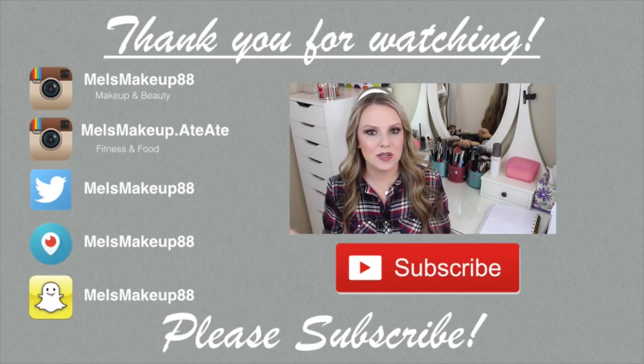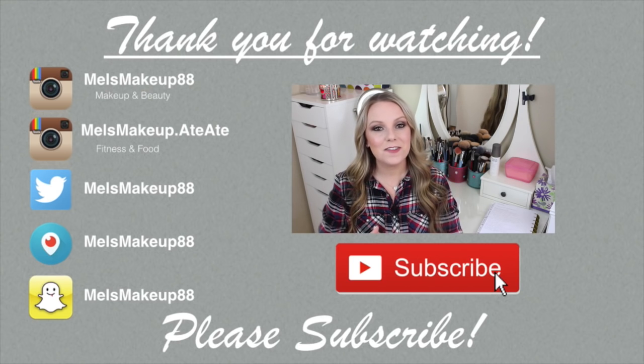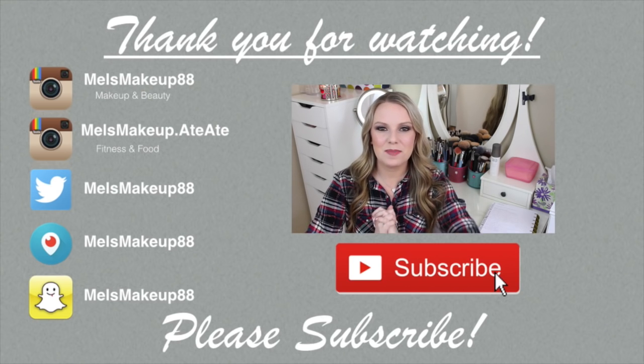Alright guys, well those are the products that I want to finish up this year — this is my Project Pan 2016. I know I'm going to use more products than this, but this is what I want to focus on and start with for now. I hope you guys like this. If you want to see what I've used up, watch my empties videos — I post those about once every two months. And maybe if I remember I'll film an end-of-year update at the end of 2016 so you can see how I did. Thank you so much for watching and I'll talk to you in my next video.